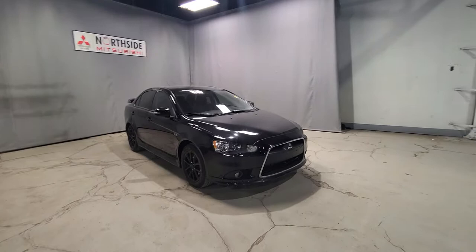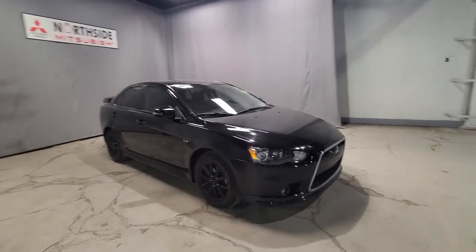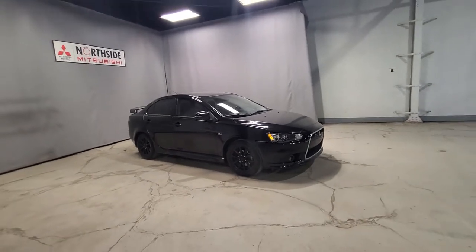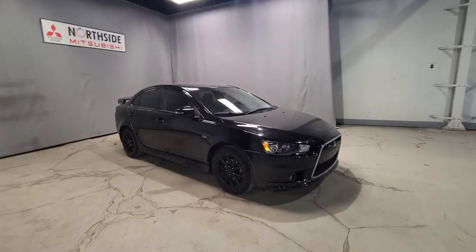Some of you may know this but we do not make Lancers anymore for Mitsubishi — they have been discontinued since 2017. So this one here is a very rare vehicle. You see them often, you just don't hold on to them. If you get one, you've got to buy it as soon as you see it.